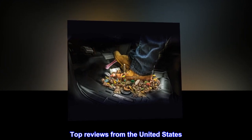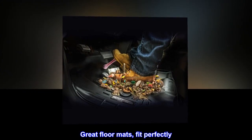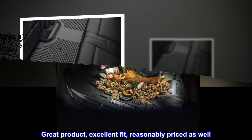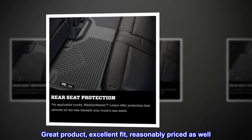Top reviews from the United States. Great floor mats, fit perfectly. Great product, excellent fit, reasonably priced as well. Well done!